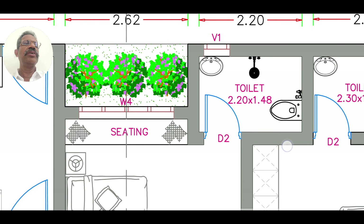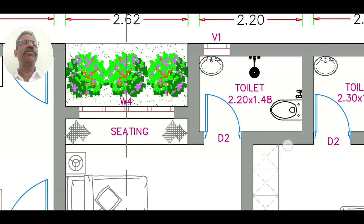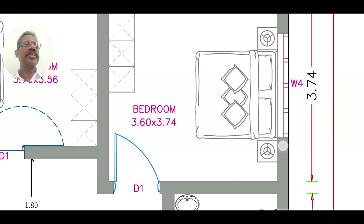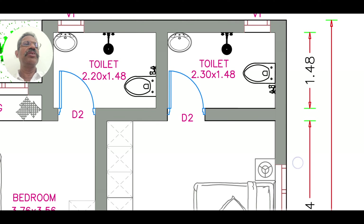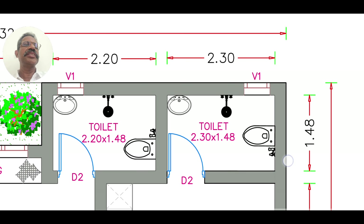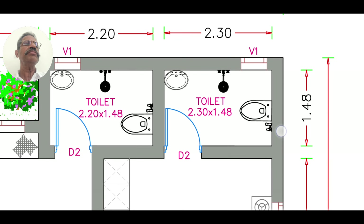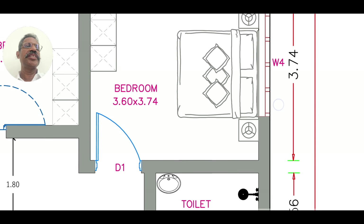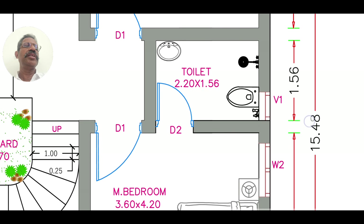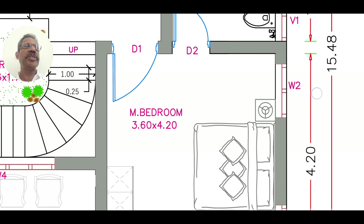There is a dining room connected to the kitchen. There is even a bedroom. We have a shower room and space for the lawn. In the bathroom area, there is a shower area, a wash basin, a toilet, and a master bedroom.